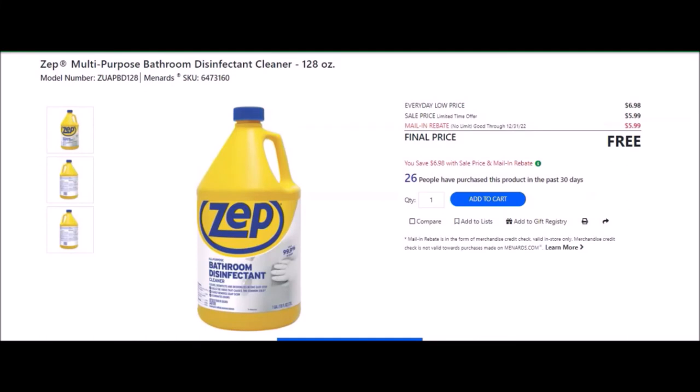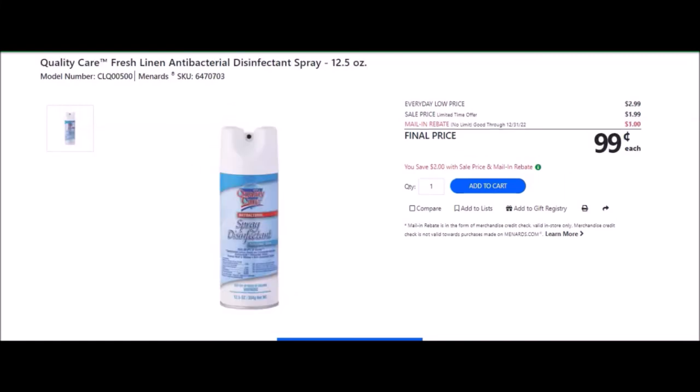We have ZEP Multi-Purpose Bathroom Disinfectant Cleaner, 128 ounces — SKU number 6473160. Everyday low price is $6.98. Sell price is $5.99. Mail-in rebate with no limit, good until December 31st of 2022, of $5.99, making the final price free. We have the Quality Care fresh linen antibacterial disinfectant spray, 12.5 ounces — SKU number 6470703. Everyday low price is $2.99. Sell price of $1.99. Mail-in rebate with no limit, good until December 31st of 2022, of $1.00, making the final price $0.99.